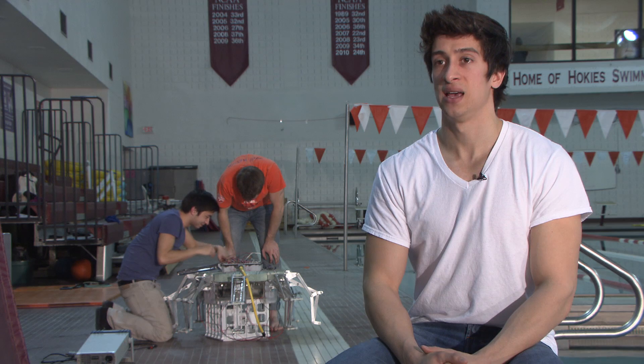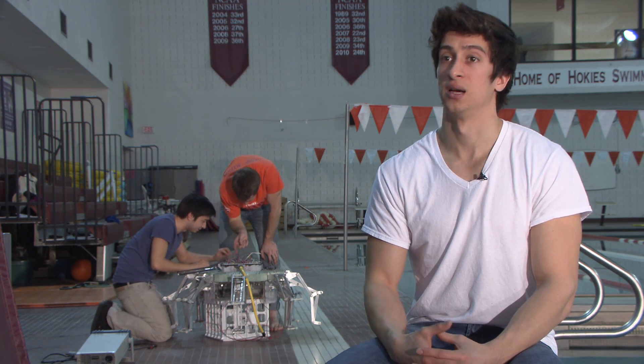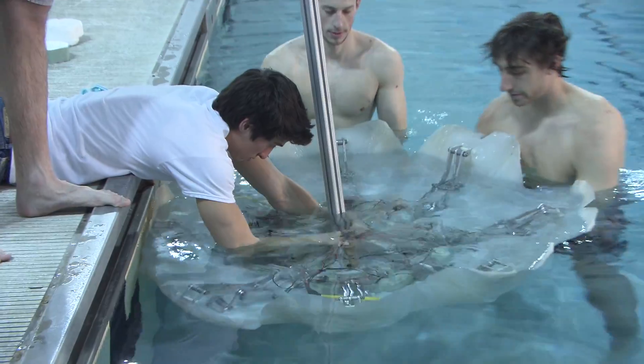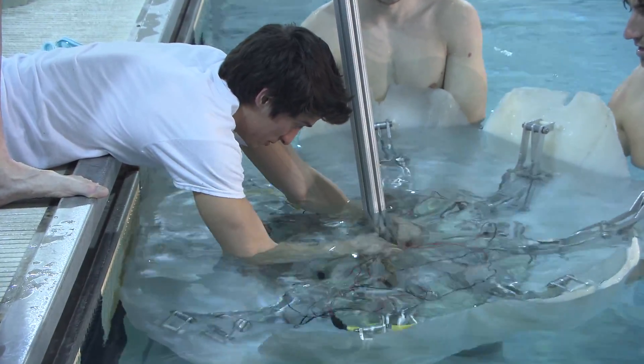We intend to leave this robot in the ocean for as long as we can — we're talking weeks and months, and even more if we can. We need to have something that's very efficient and can make the energy we have stored on board last as long as possible.